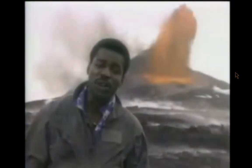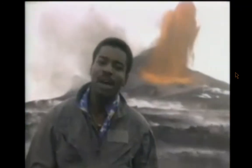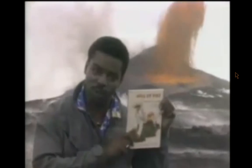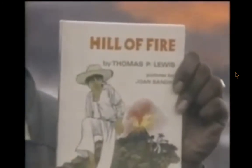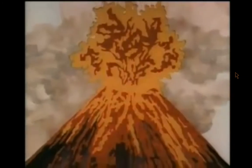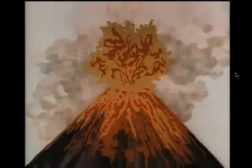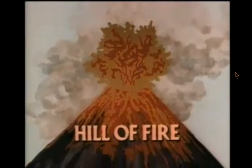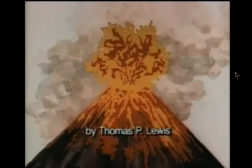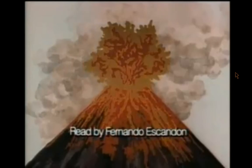You know, volcanoes aren't born very often, but one was born about 45 years ago in the country of Mexico. And that's what this true story, Hill of Fire, is all about. Hill of Fire by Thomas P. Lewis. Pictures by Joan Sandon. Read by Fernando Scandone.